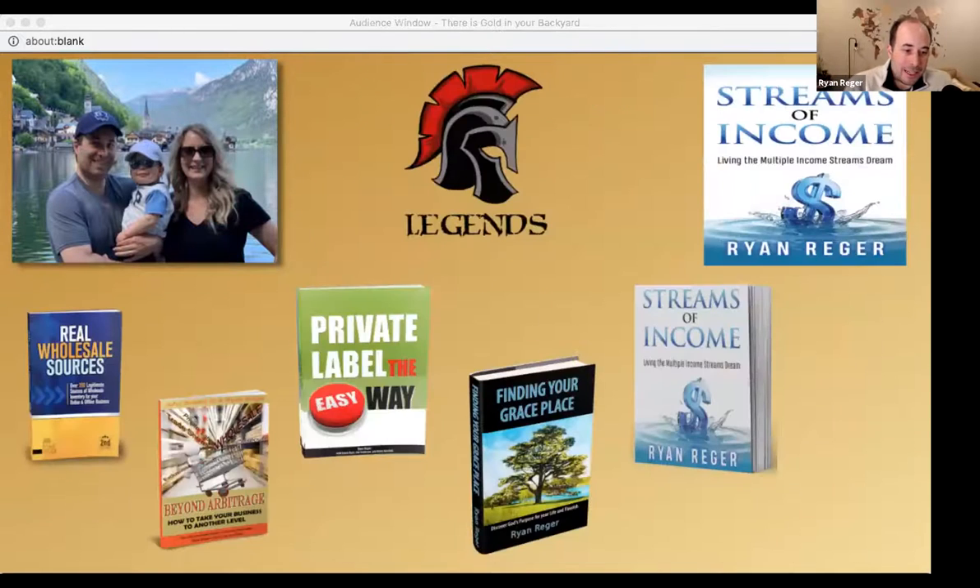I knew about Amazon and was selling a tiny bit of furniture on there, but I was not very aware of the FBA program — the Fulfillment by Amazon program — which opened up so many doors to smaller items that we had access to and could sell. I kept going along, learned new things, and wrote a book called Real Wholesale Sources. Jim promoted that. Guys, it's all about relationships. If I had not met him in 2012, I don't know where I'd be now. It kicked off an amazing friendship.